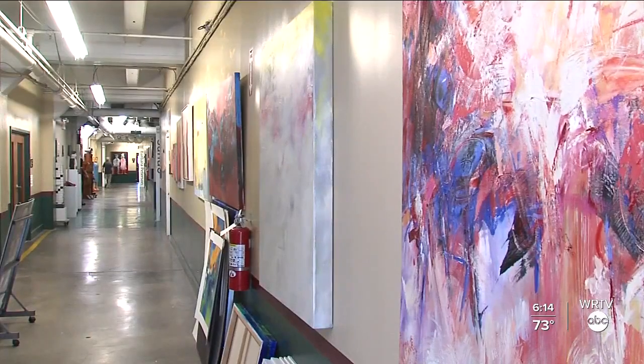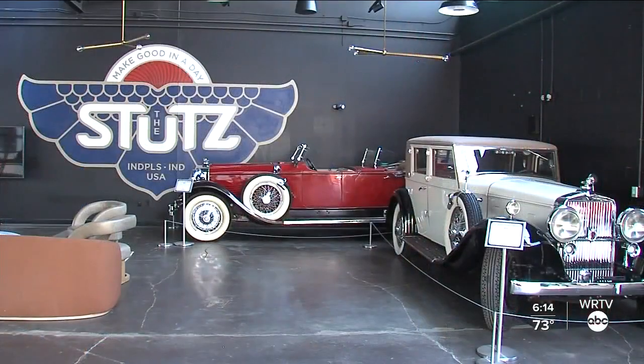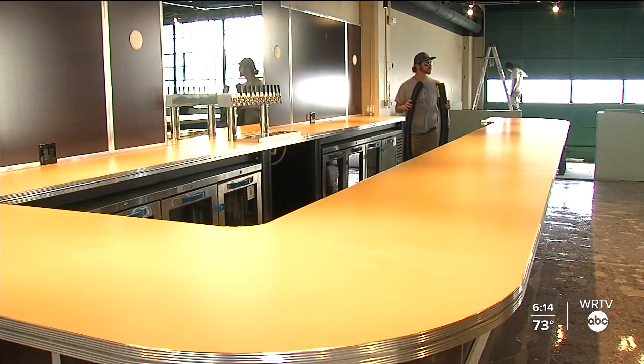She's stoked about this new era for the Stutz. It's fantastic — just the footprint of the different businesses downstairs and just that buzz of something going on.